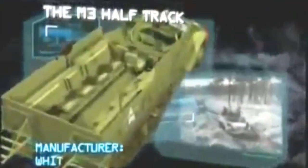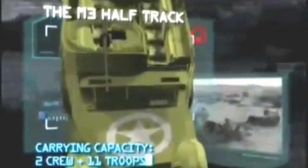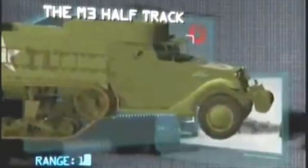Next, the vehicle that became the face of the U.S. forces in World War II and has kept on going ever since: the M3 half-track. Manufacturer: White Motor Company. Power plant: White 147 horsepower gasoline engine. Maximum speed: 45 miles per hour. Carrying capacity: two crew and 11 troops. Armor: 0.5 inches. Armament: one .50 caliber machine gun. Range: 180 miles.